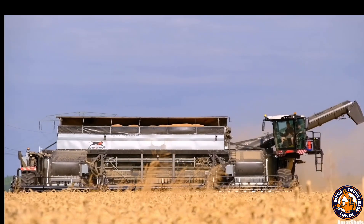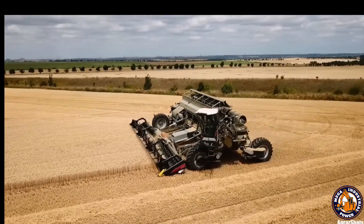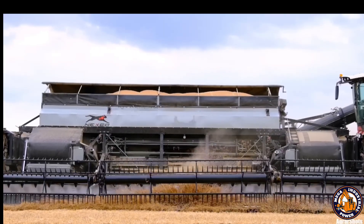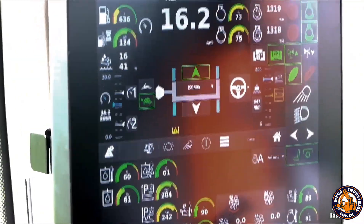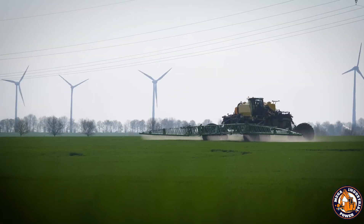One moment it's a harvester, the next it's a seeder — all without leaving the cab. With Nexat, one machine replaces an entire fleet. It operates 24/7 with centimeter-level accuracy and zero drama. It doesn't just raise efficiency, it redefines what it means to farm.